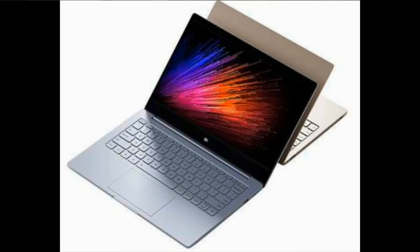The new model comes with a fingerprint reader embedded in the corner of the trackpad, as well as an internal hardware refresh. The older sixth generation Core i5 has been swapped for a seventh generation Core i5-7200U.